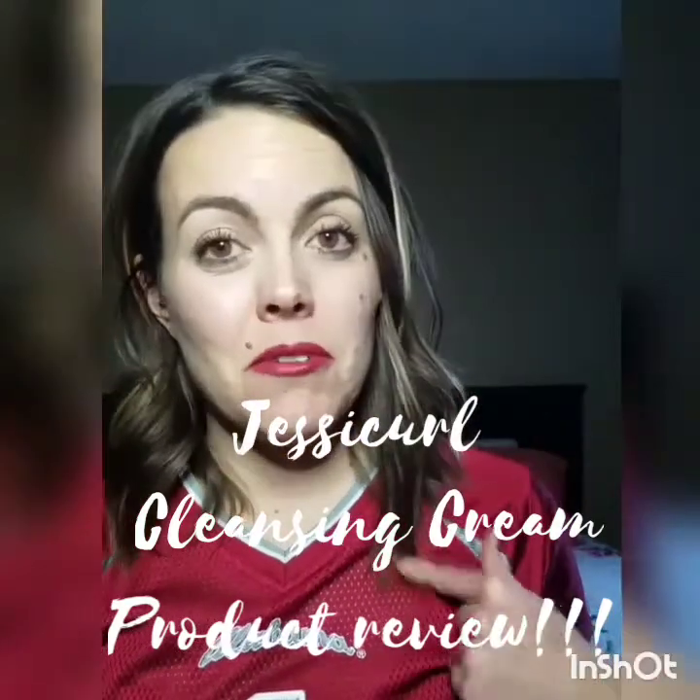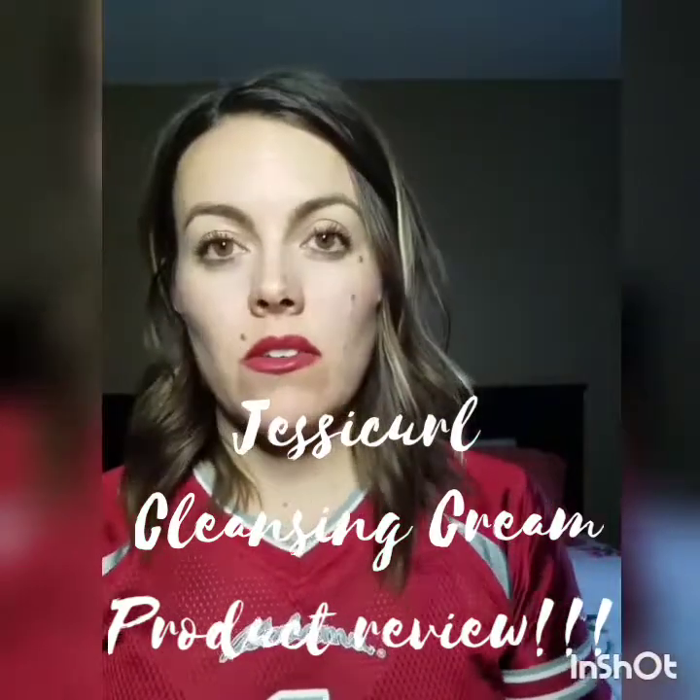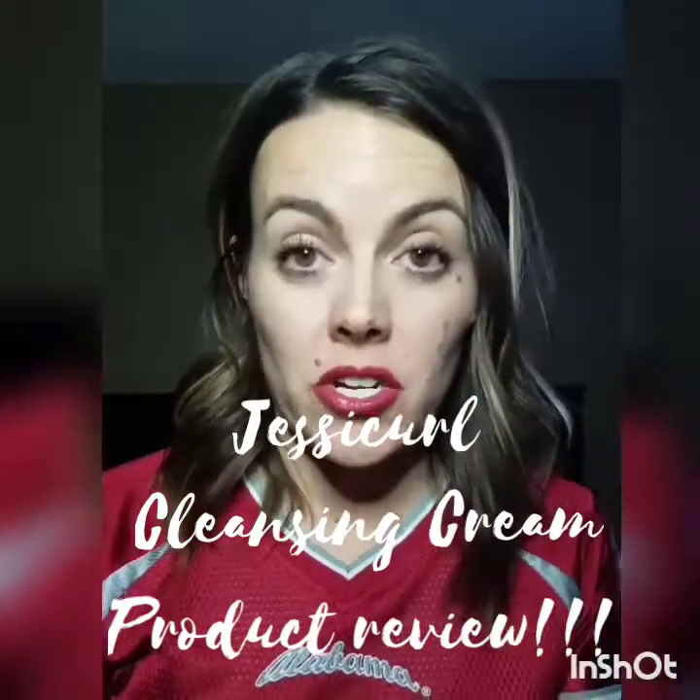Hi, you're watching Erin's Beauty Bloom and I'm Erin. Today we're going to talk more about hair — this is going to be another product knowledge, product review.